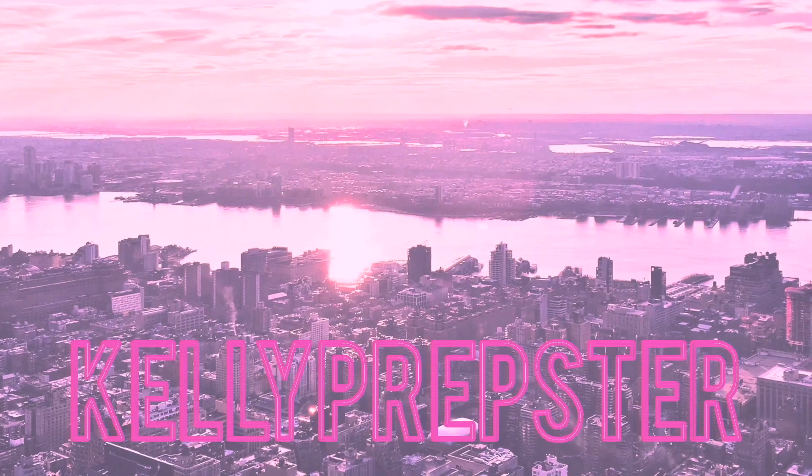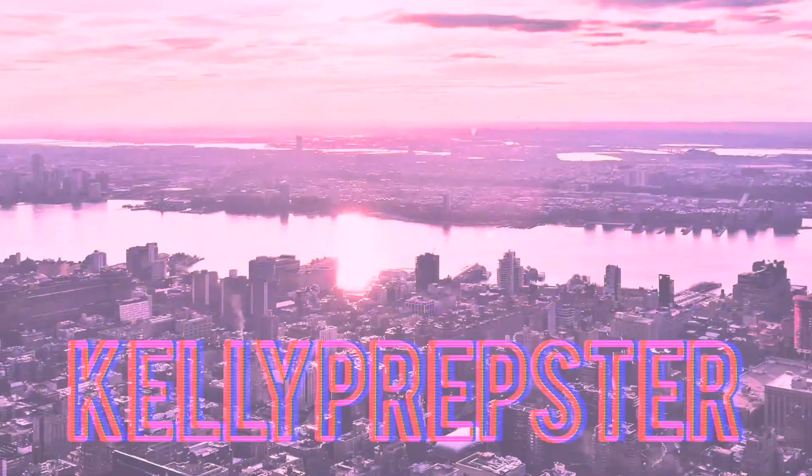Hey guys and welcome back to my YouTube channel. My name is Kelly. Hi if you're new. Today I'm going to be sharing with you guys five different ways to style a fall blazer. Blazers have been on trend so much this upcoming season and I'm so excited to share five different ways to style it. I went with more of a preppy styling approach because I love the preppy style and I think these are really fun outfits.